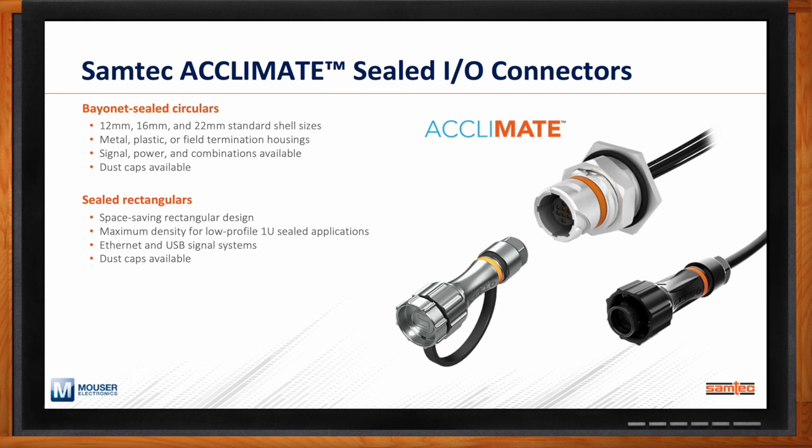Our sealed rectangulars are ideal for low-profile 1U sealed applications, typical of industrial autonomous robotic or defense-related solutions. USB-C is coming in the very near future to support next-generation designs and higher speeds found in industrial embedded computing. As with the bayonet sealed circulars, our sealed rectangulars also have dust caps.